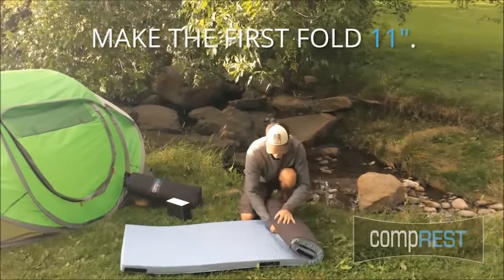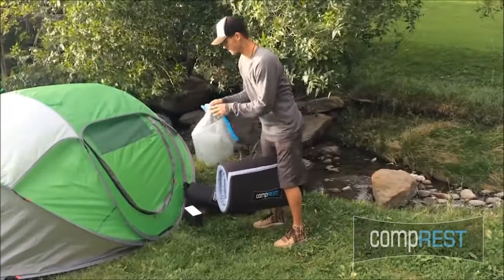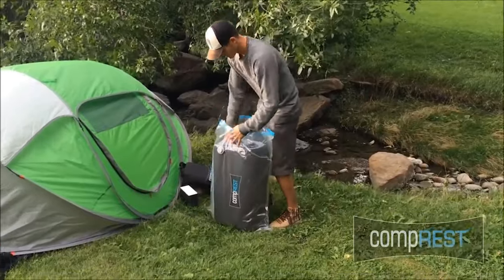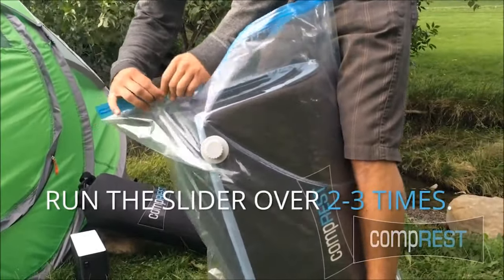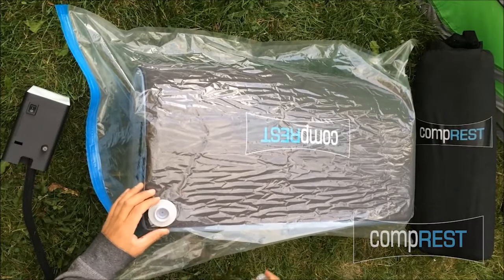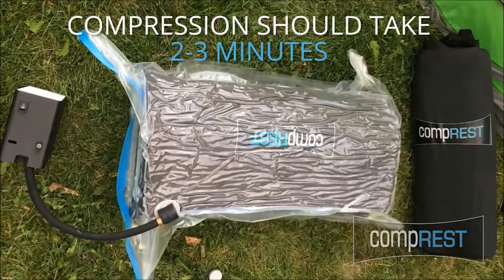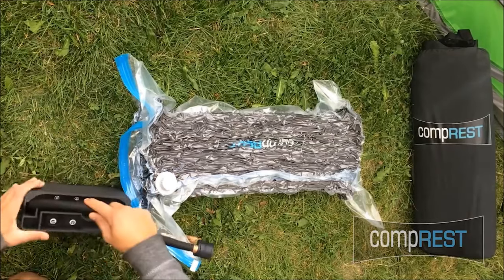Next up is CompRest, a revolutionary vacuum-packable foam bed crafted to provide a comfortable and dependable sleeping solution for outdoor adventures. CompRest utilizes top-notch foam, ensuring a plush outdoor bed that remains impervious to leaks and punctures, with testimonials from over 500 individuals attesting to its remarkable comfort. The bed can be vacuum-packed to a mere 20% of its original size, making transportation a breeze. Setup is swift, with compression time of approximately 3 minutes. CompRest also surprises with the ability to charge your phone.